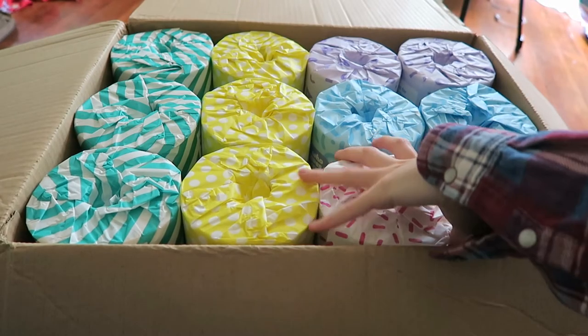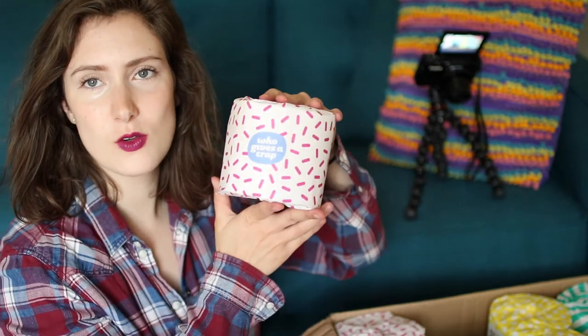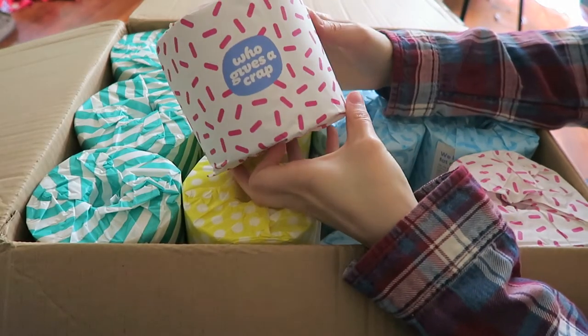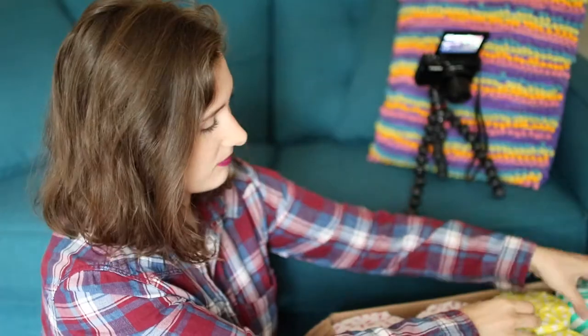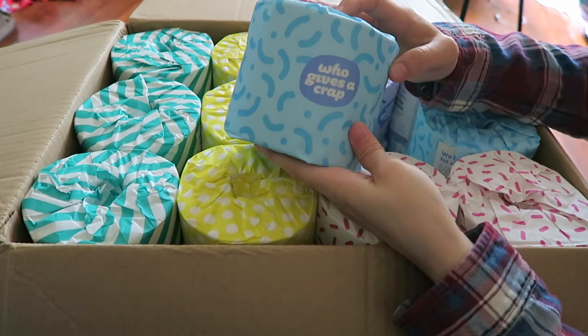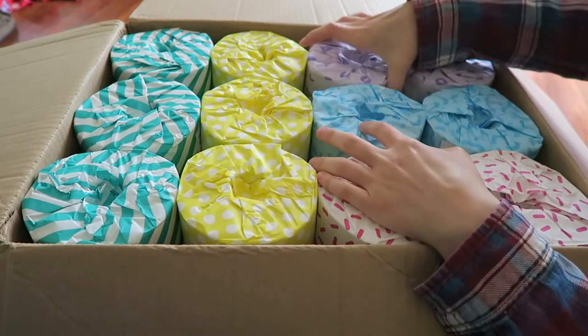Here's one of the rolls. It says: 'Good for your bum, great for the world. 50% of profits donated to help build toilets. 100% recycled. No inks, dyes, or scents. Soft and strong, three-ply.'